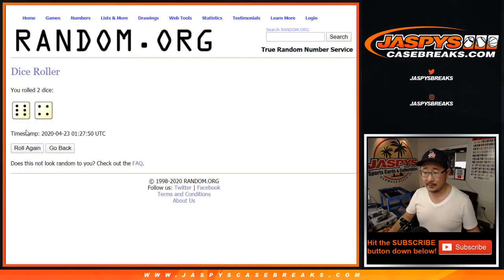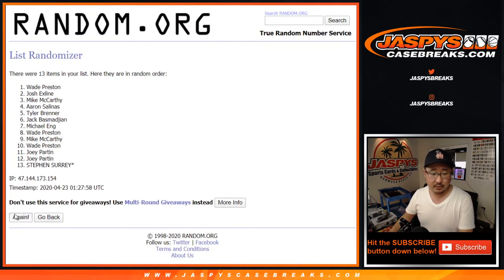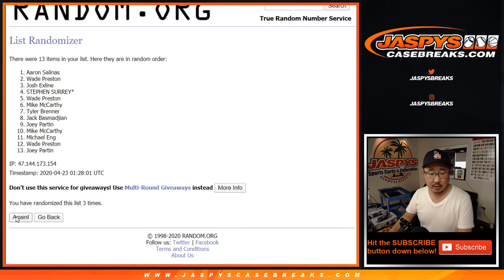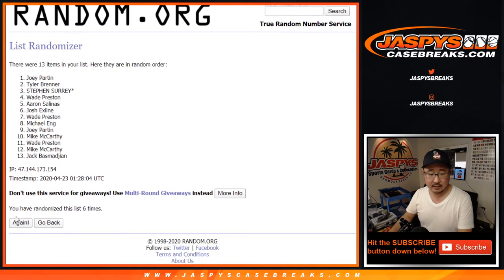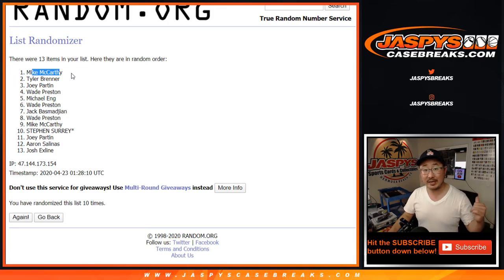Let's roll and randomize it — six and a four, ten times — and the name on top will get it sealed. The tenth and final roll: name on top after ten is going to be Mike McCarthy! I don't think I called your name out all break, McCarthy, but you'll get an OPG Platinum Hockey box — the most recent release, just came out about a week ago. You can sell it or we'll send it to you. If you open it and get something cool, definitely email us and let us know.